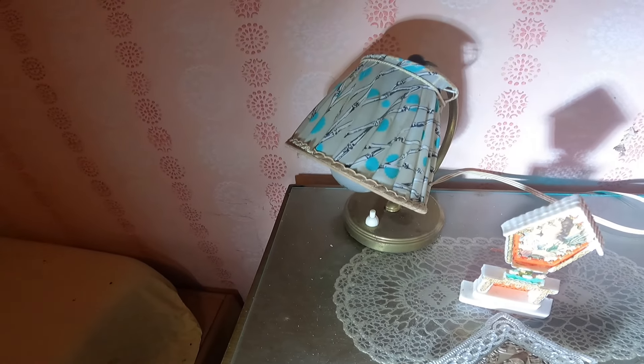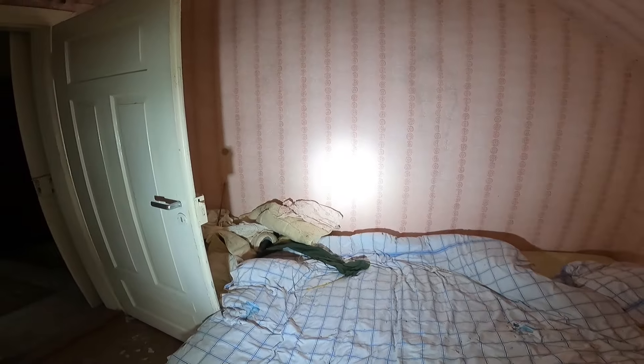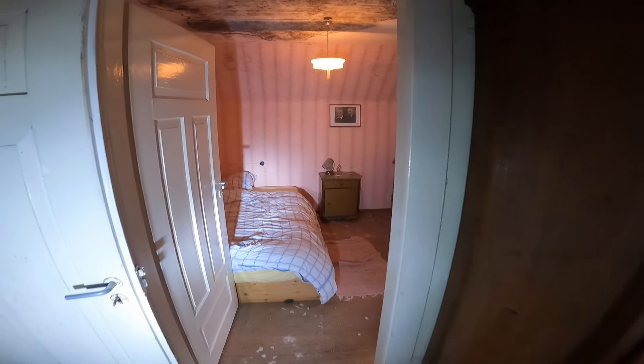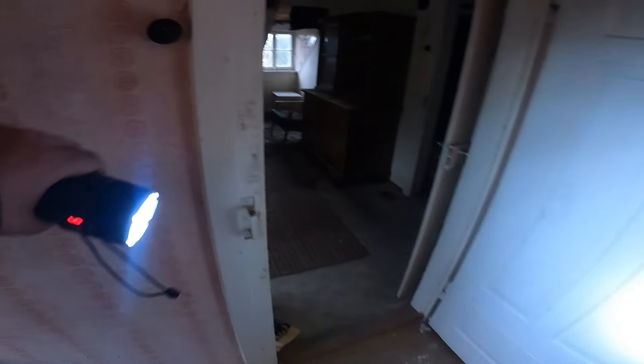Hier ein schönes Nachtschränkchen mit Glasplatte drauf und dieses süße kleine Lämpchen – das funktioniert leider nicht mehr. Du findest hier so viele schöne Details. Diese Tapete ist auch wieder richtig retro – wäre nichts für mich, aber ich kann mir gut vorstellen, dass das hier ein Zimmer von einer weiblichen Person war. Und dieser Fernseher hier – ich liebe ja so Retro-Fernseher. Hier oben sind wir jetzt eigentlich durch. In den Schubladen sind nur Handtücher und Bettzeug. Es ist so surreal, dass hier Licht brennt – das ist so geil, so toll.